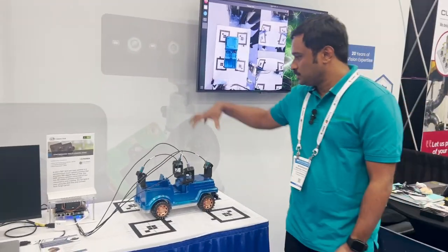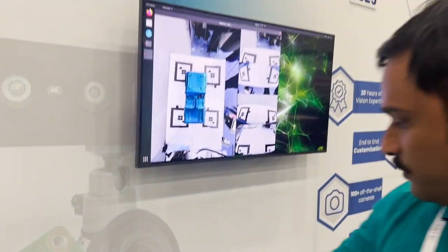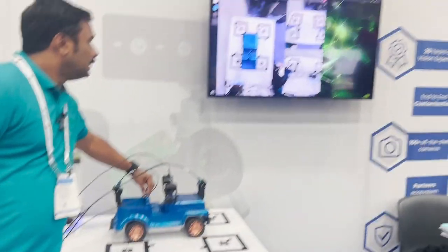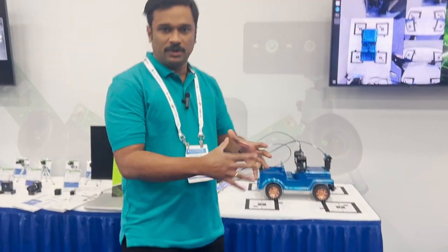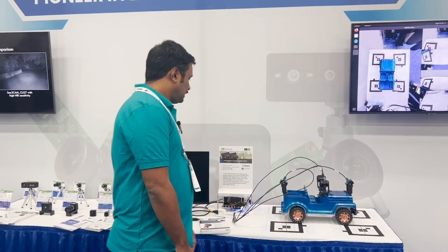We had a demo where we showed a 360-degree bird's eye view of this vehicle. You can see it go back and forth — it's a full 360-degree view. If your remote vehicle gets stuck somewhere and you want to drive it remotely, this is a perfect solution.